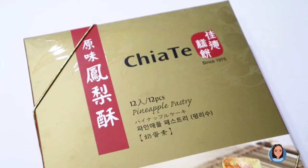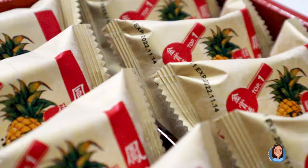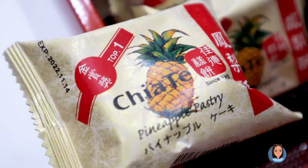First pineapple cake is Tiata. Packaging is pretty nice. There are 12 pieces in this box. It comes with a gold garter that keeps the box closed. Inside we have these Q12 pineapple pastries, and it's been around since 1975.